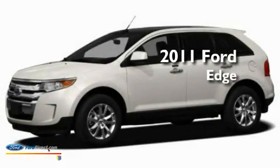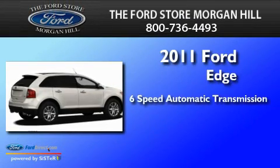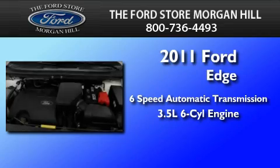This is a brand new 2011 Ford Edge. This crossover has a 6-speed automatic transmission and a 3.5-liter V6.